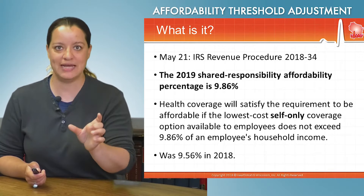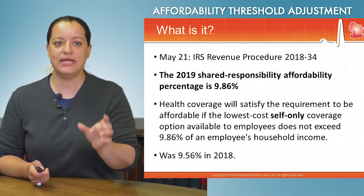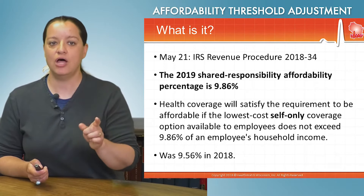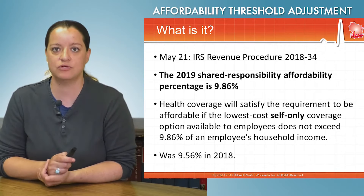The indexing that happened for 2019, effective January 1st, 2019, is 9.86% of your household income. If you're paying under that, then the coverage you're offered is deemed affordable.